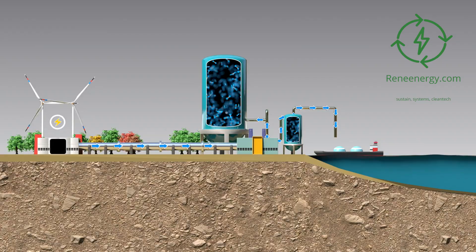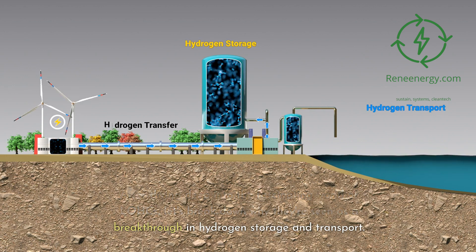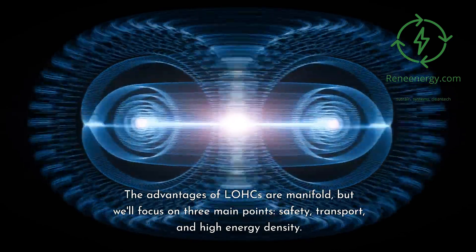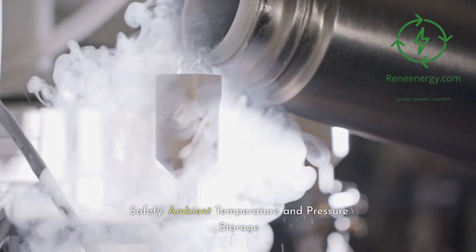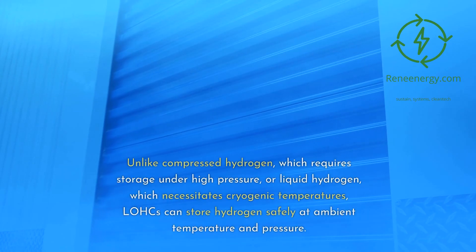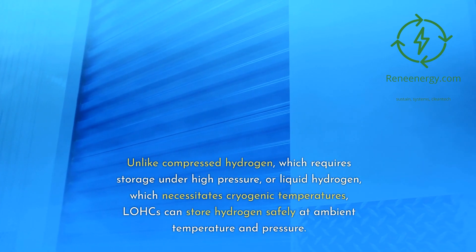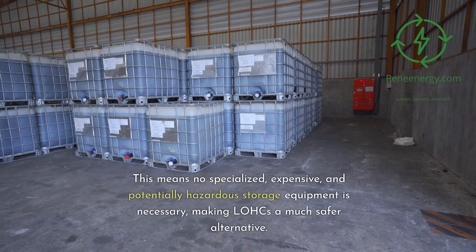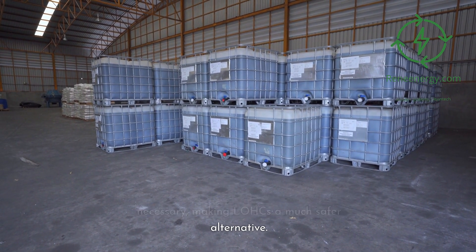Let's break down why LOHCs are seen as a breakthrough in hydrogen storage and transport. The most glaring advantage that sets LOHCs apart is safety. Unlike compressed hydrogen, which requires storage under high pressure, or liquid hydrogen, which necessitates cryogenic temperatures, LOHCs can store hydrogen safely at ambient temperature and pressure. This means no specialized, expensive, and potentially hazardous storage equipment is necessary, making LOHCs a much safer alternative.